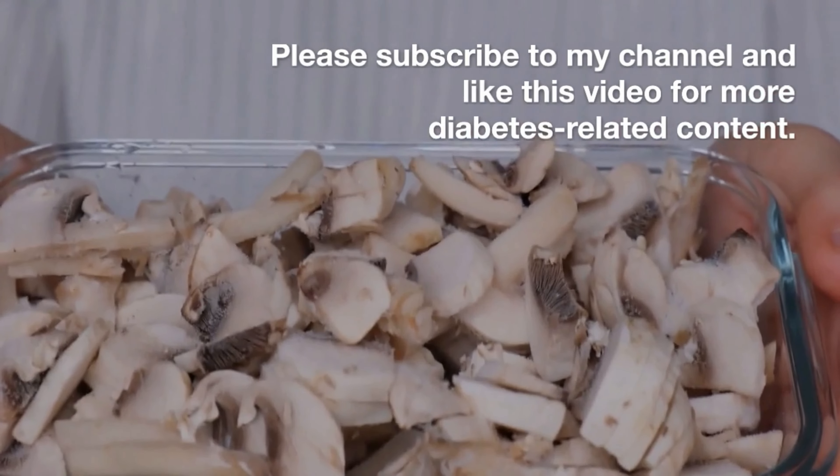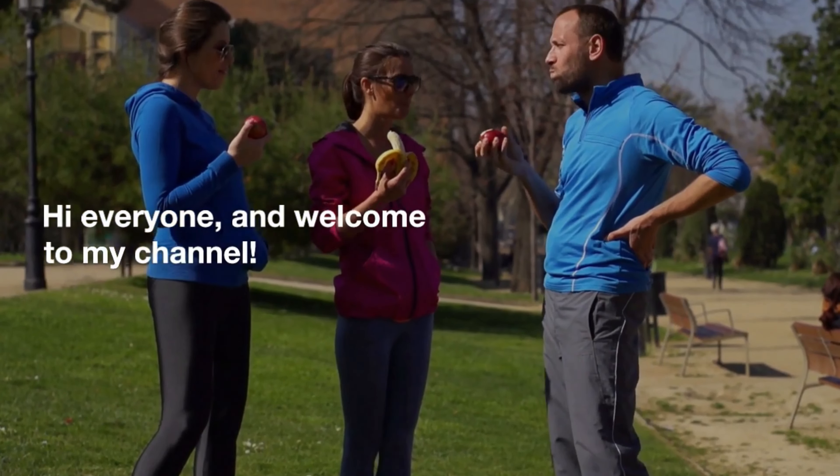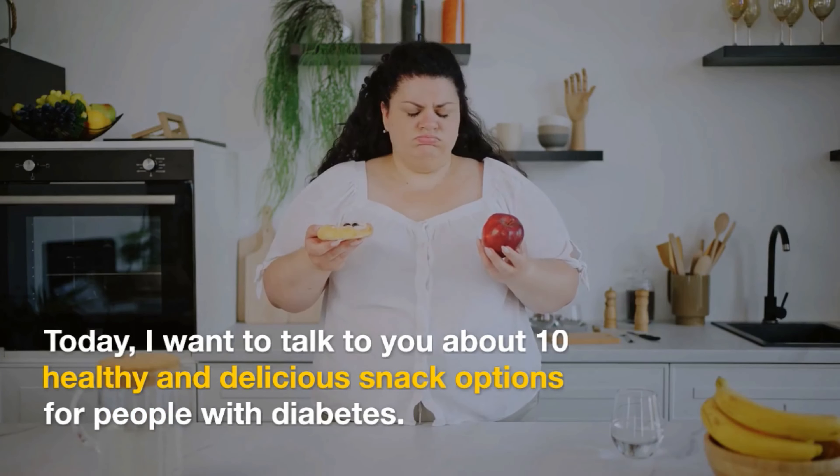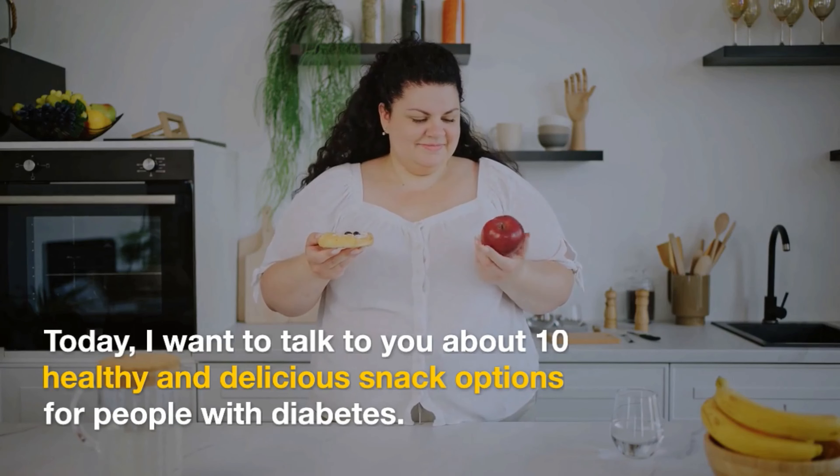Please subscribe to my channel and like this video for more diabetes-related content. Hi everyone and welcome to my channel. Today, I want to talk to you about 10 healthy and delicious snack options for people with diabetes.